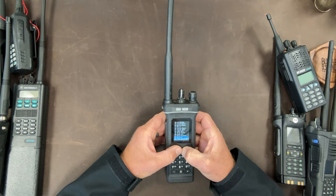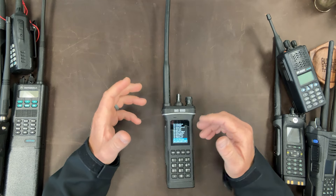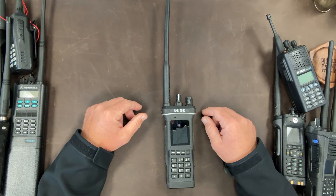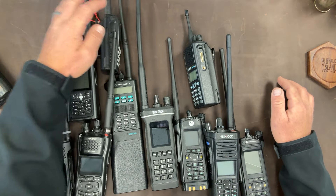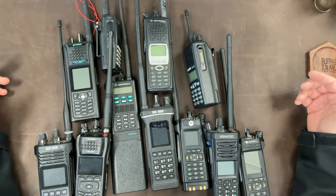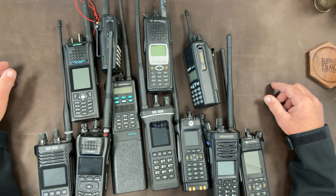Guys, this is just a great radio. Is it the best of everything? No, it's not. I kind of like the form factor of some other radios, and some appeal to me because of the quantity of accessories you can get. But the reality is, this is an exceptional radio. And if I could only own one of all of these, it would absolutely be the BKR 9000. I've got six months with this radio and that's my opinion. Take it for what it is. If you disagree, leave a comment. Thanks and take care.